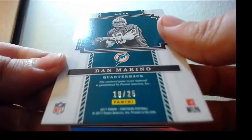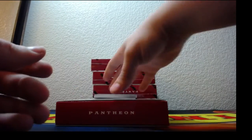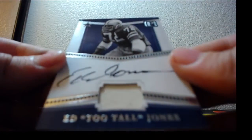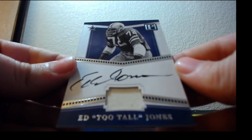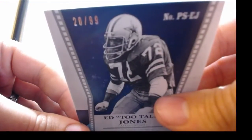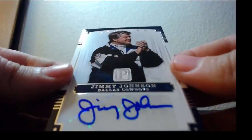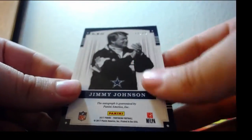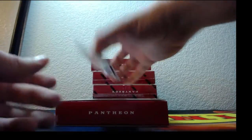19 of only 25, and his game-worn patch. Ed Too-Tall Jones, patch on-card auto, Dallas Cowboys — that is 20 of 99. And Jimmy Johnson auto for the Dallas Cowboys — 49 of 49. Back-to-back.